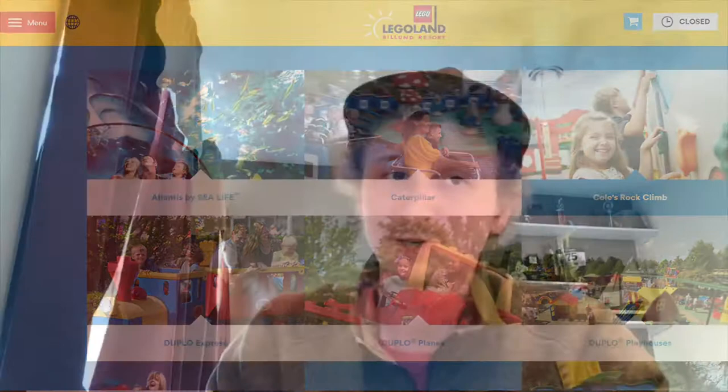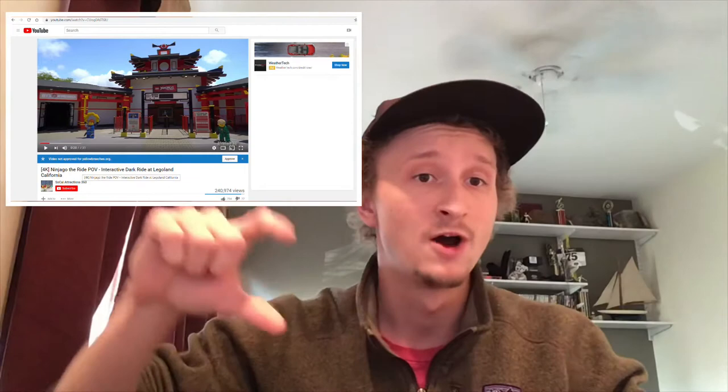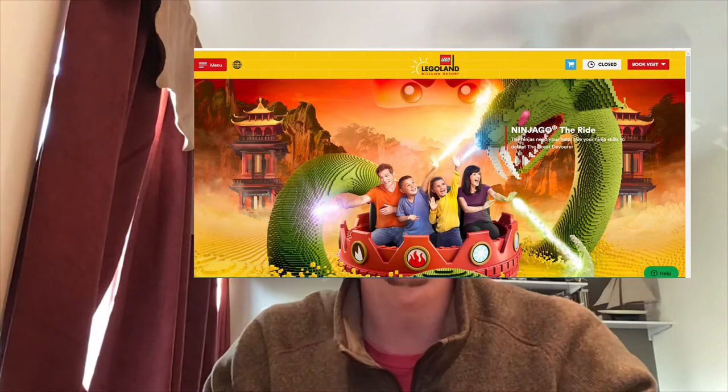Also check out the roller coasters they have available at the theme park. Now, unfortunately we're not going to be able to ride the roller coasters — they're closed due to what's going on in the world. But I was able to find some virtual videos where they take you on the roller coaster, so be sure to check those out too and explore any other features you might find on this virtual tour.